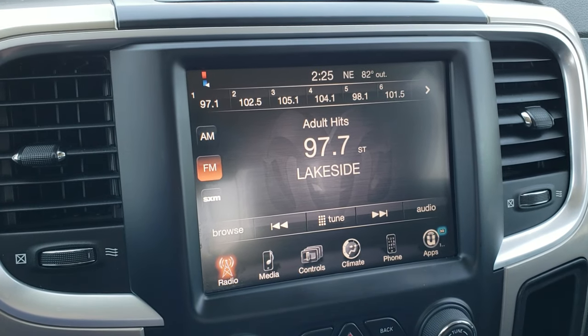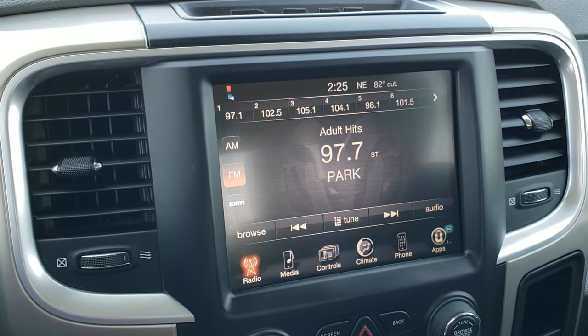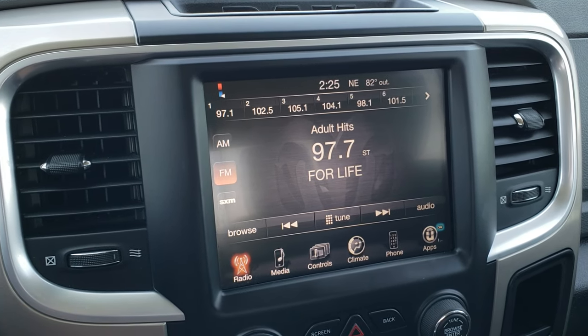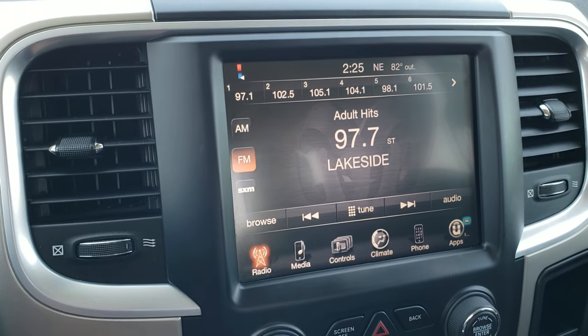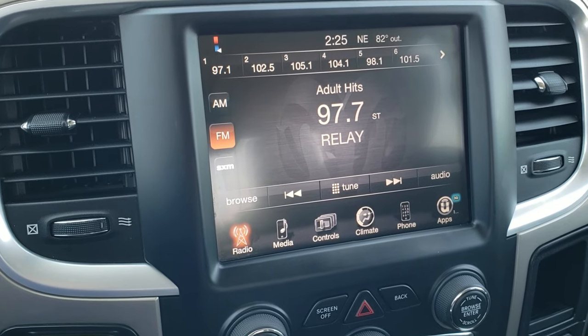It has AM, FM, and Sirius XM radio capabilities. This is the 8.4-inch 3C radio, which is a cool radio because if you want navigation, you could add it for $595 right here at the dealership. If you're interested in that, talk to your sales professional for more details.